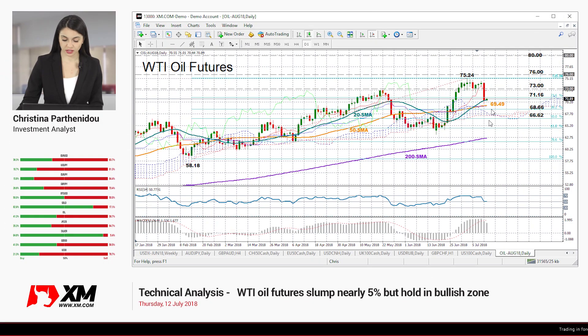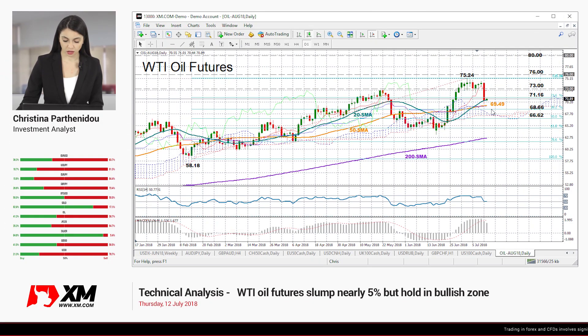But now looking at the daily chart, we can see that the price managed to stay above 70 yesterday, finding support at the 20-day moving average, despite the sharp fall from 74.